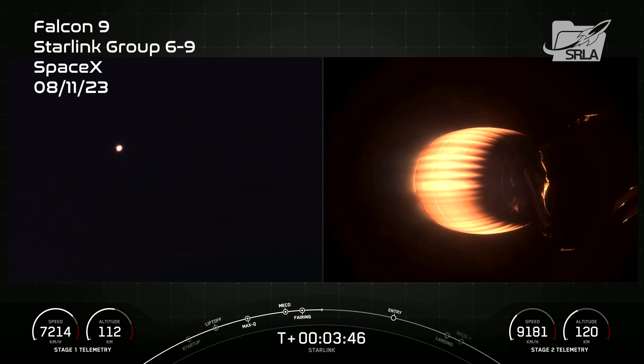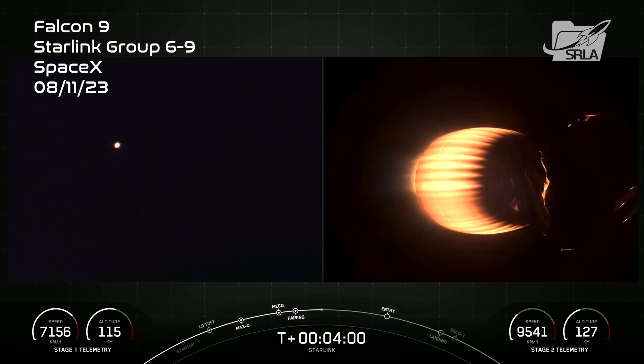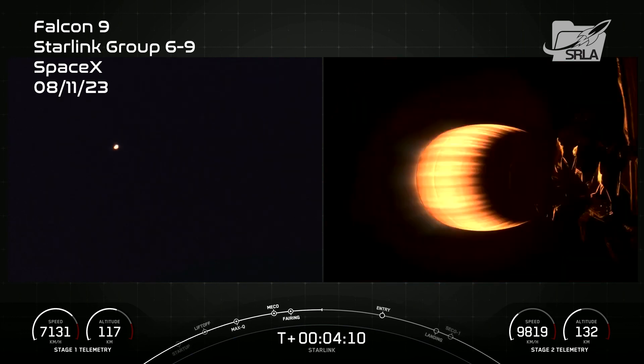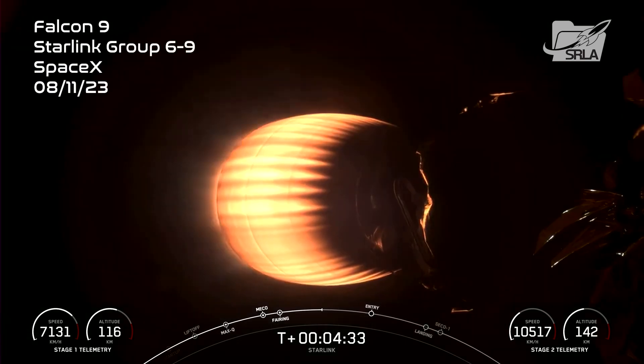On the right-hand screen is a view of the second stage looking at our MVAC engine, and on your left-hand screen is a view from on Earth looking at the second stage MVAC engine. Designed and manufactured by SpaceX, Starlink is the world's largest satellite internet constellation. Starlink satellites operate in low-Earth orbit, which enables the delivery of high-speed, low-latency internet to people living in remote and rural locations around the globe.